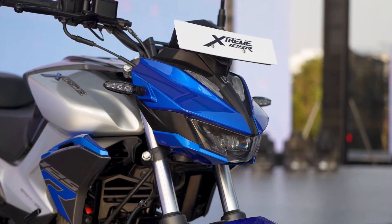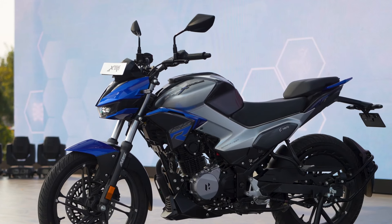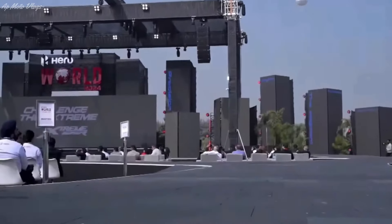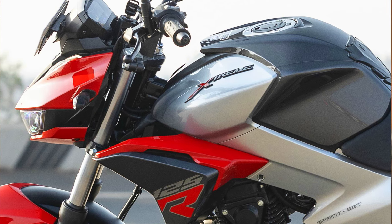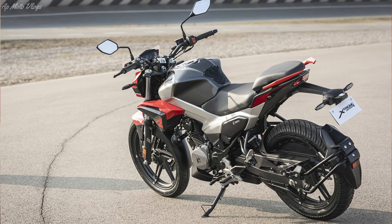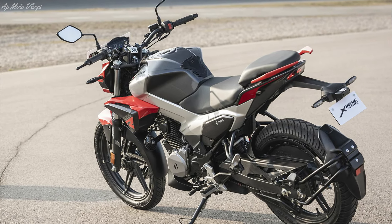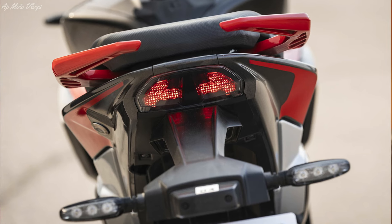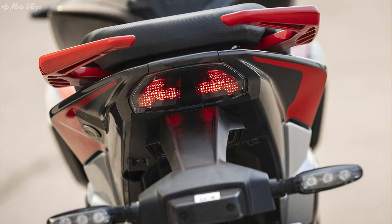If you are talking about the Xtreme 125R, it is a very sporty and aggressive look — a new and fresh design launched in the Indian market. If you check the side profiles, you get a huge and muscular fuel tank with dual-tone color. It has a tank cowl, and if you check the rear profile, it is a very sporty and aggressive look. It looks like a 160cc or 150-160cc bike — a sporty design from Hero.